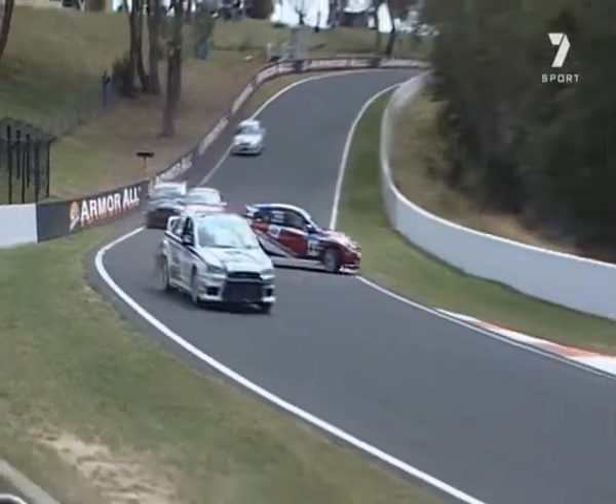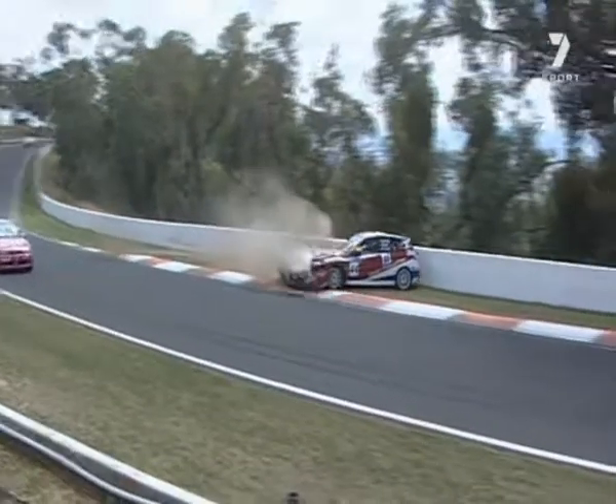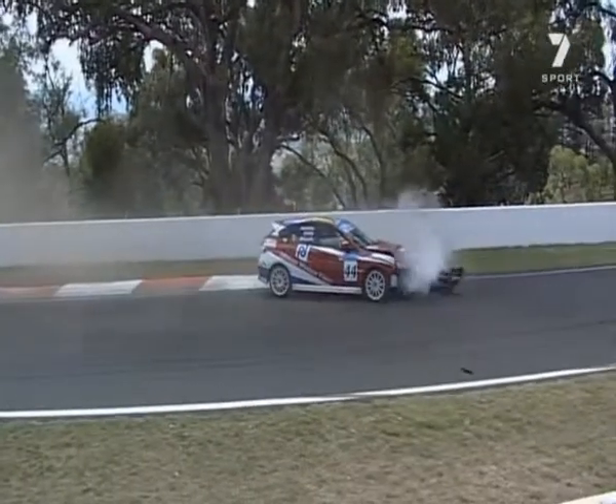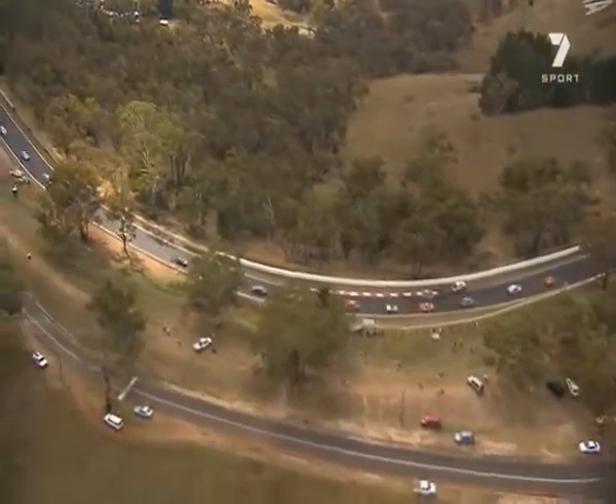And then you see both cars there, graphically, on the marbles — out wide on the dirty, slippery stuff. And the Subaru comes off second best. The drivers in the following cars did a great job to avoid the spinning Subaru. The safety car's out, but Grant can bring us more.